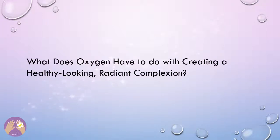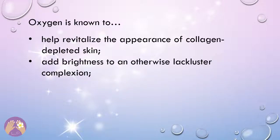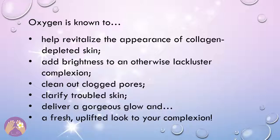What does oxygen have to do with creating a healthy-looking radiant complexion? Oxygen is known to help revitalize the appearance of collagen-depleted skin, add brightness to an otherwise lackluster complexion, clean out clogged pores, clarify troubled skin, and deliver a gorgeous glow and a fresh, uplifted look to your complexion.